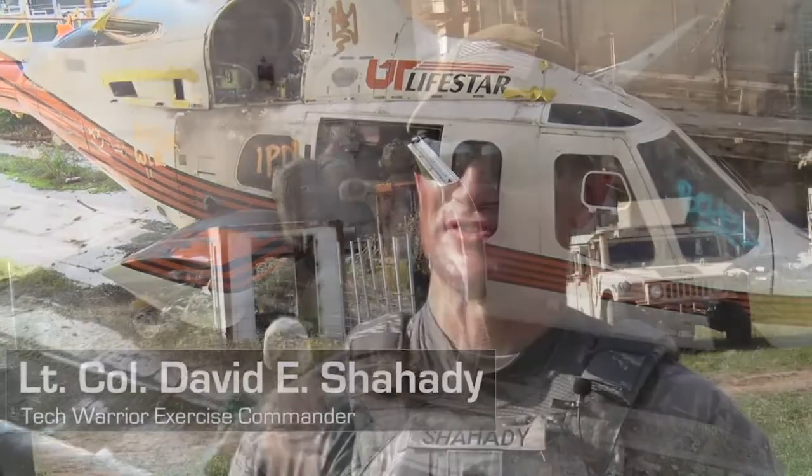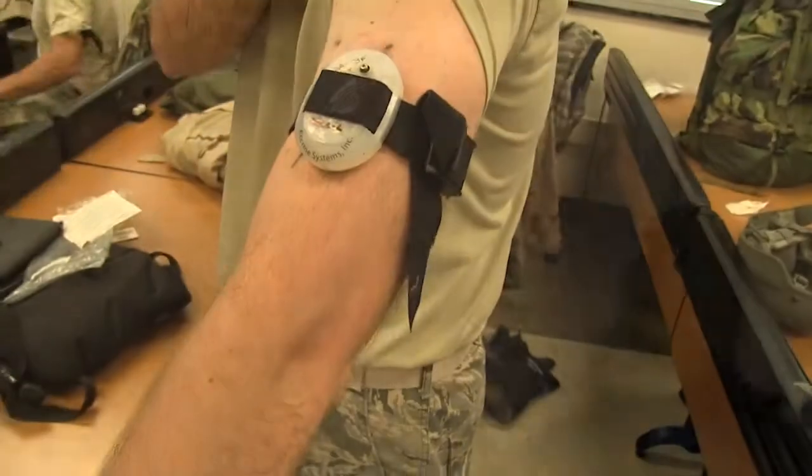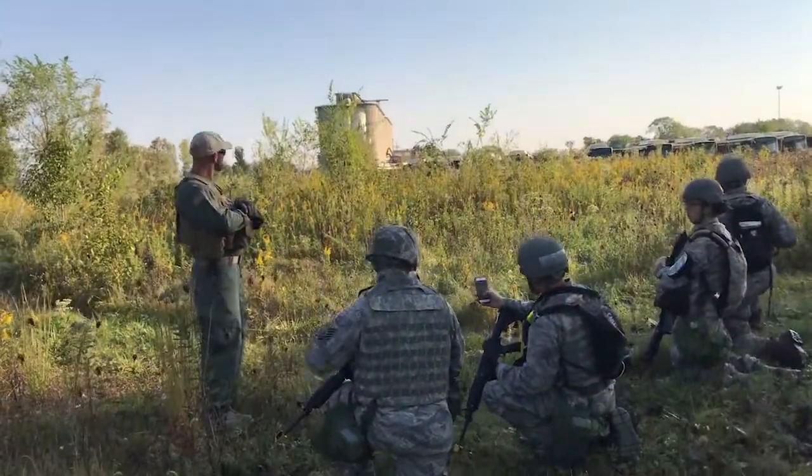Tech Warrior is actually a test bed for the latest and greatest technologies. We bring in some of the most advanced technologies available and we try them out in as realistic an environment as possible.